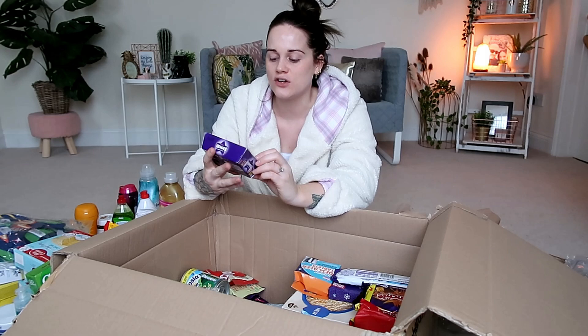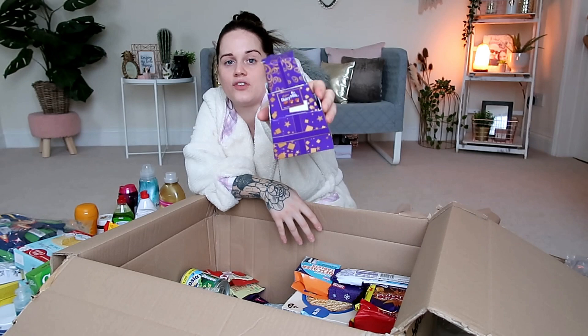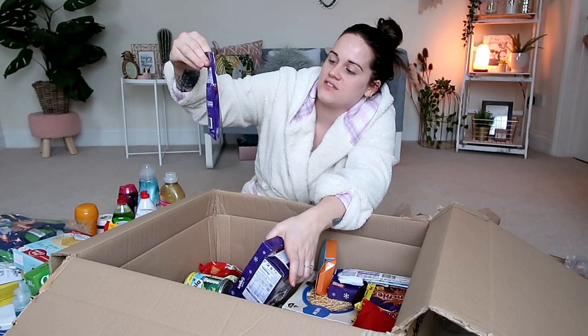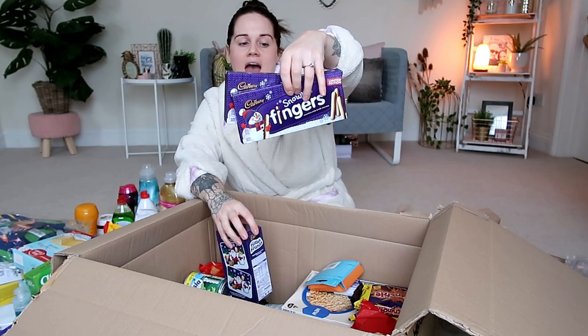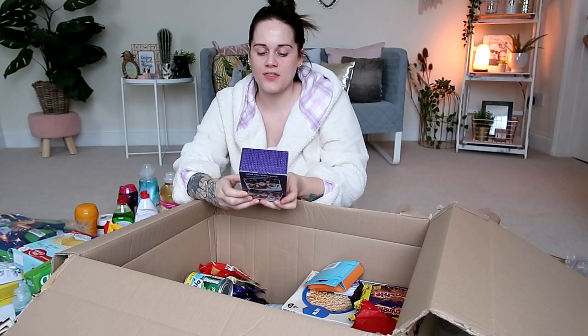Now we have a Haribo 'Share Good Times' bag — I thought this was so cute, two pounds. I also got a little box of nine individually wrapped Dairy Milk chocolates — like a mini selection box gift set — for two pounds. There are Cadbury Christmas-themed items: Dairy Milk little robins for a pound, and Cadbury Snowy Fingers — limited edition, white and milk chocolate — two packs for two pounds. I love chocolate fingers!